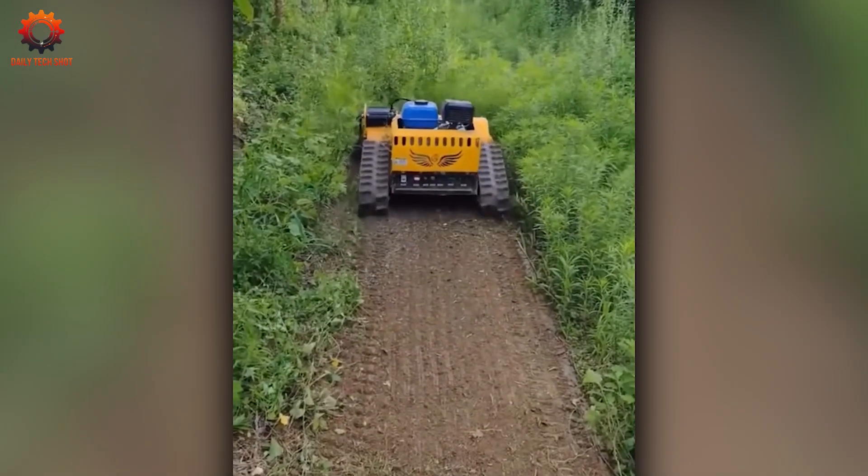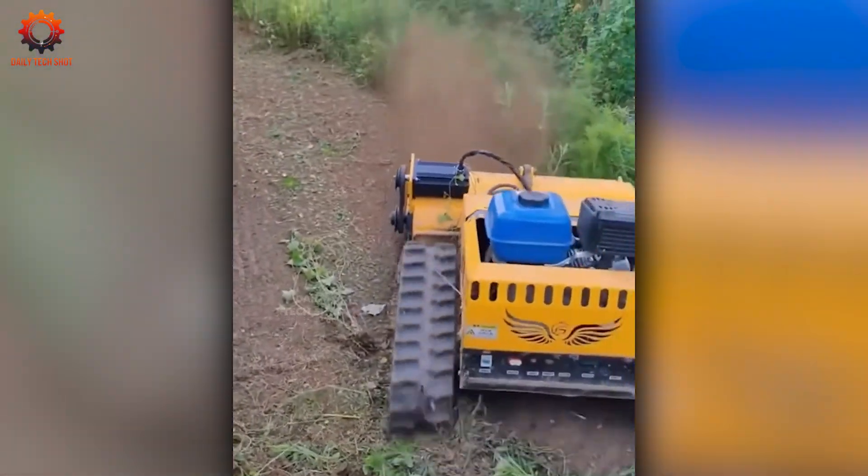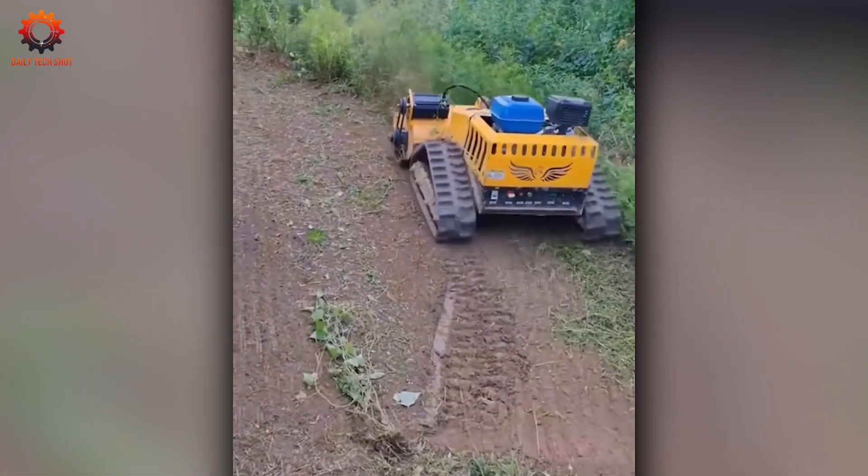Ever seen grass vanish in a single sweep? This tracked machine glides through thick vegetation leaving nothing behind.